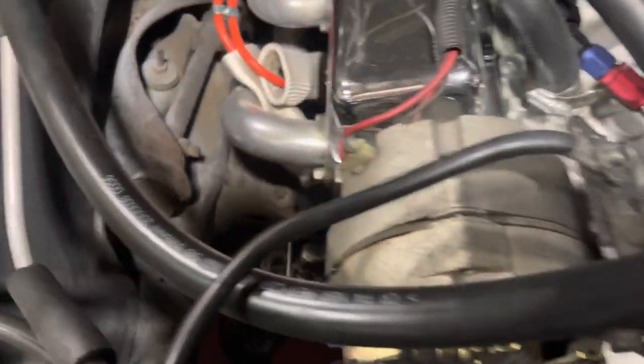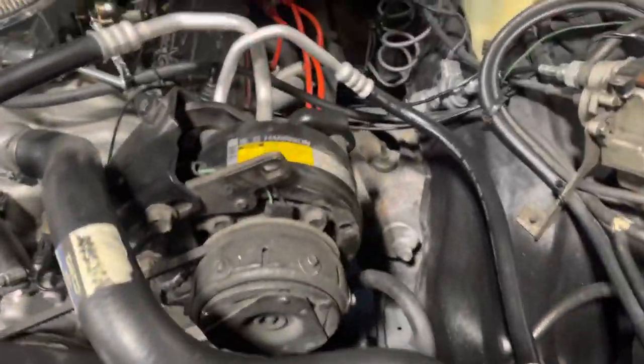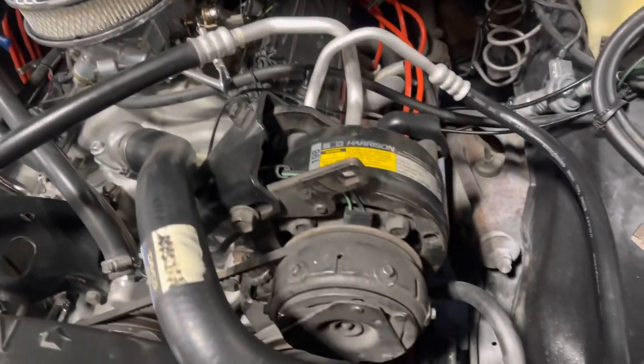Nice setup. That tells you it all — blue clip. Brand new motor, or built properly I should say. Nice.